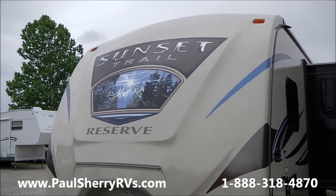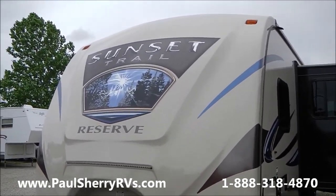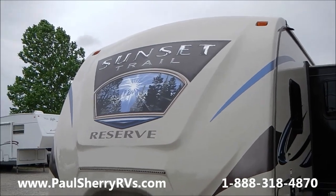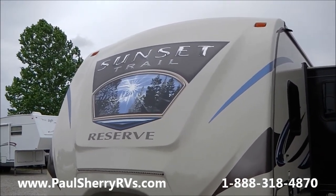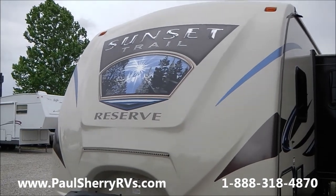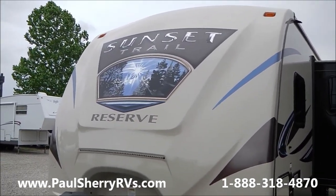Hello, welcome to Paul Sherry RVs in Piqua, Ohio. Today we're going to do a walk around on the Sunset Trail Reserve travel trailer — a very nice travel trailer with a really nice floor plan.